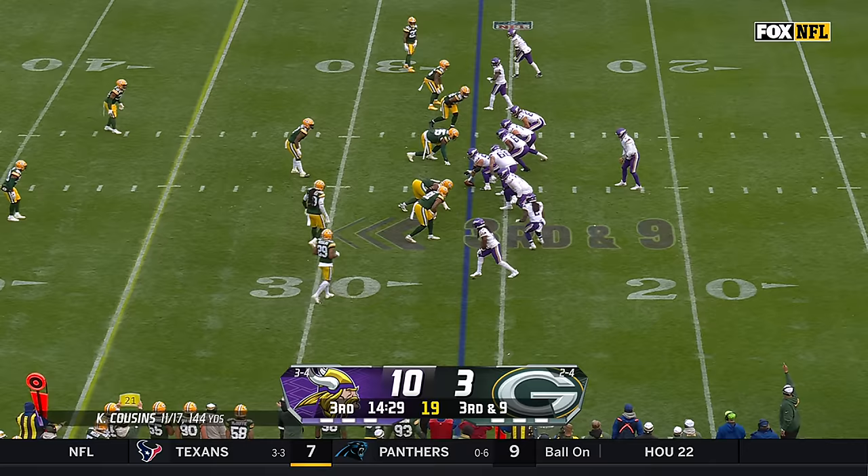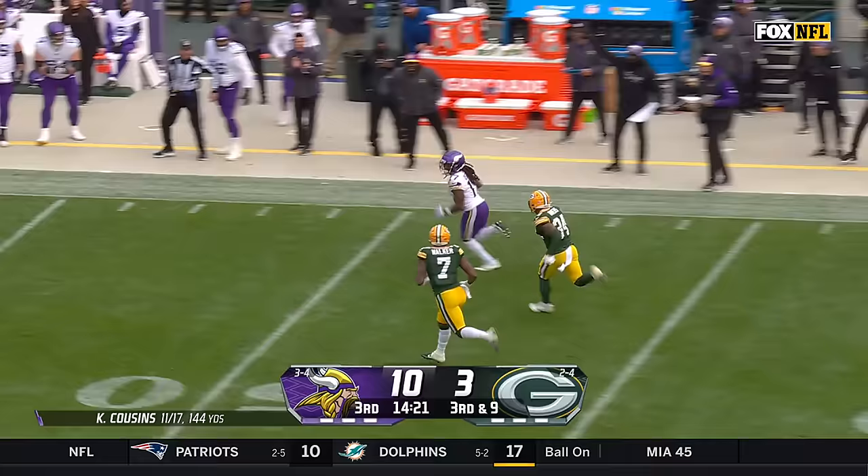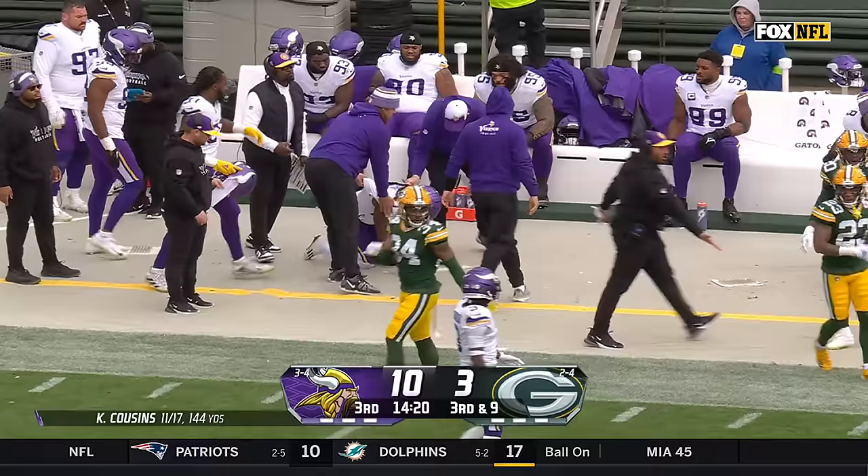And he can get into a play that he likes. Fourth down and nine. Cousins complete — KJ Osborne, first down and more. Shaken up in the first half, went into the medical tent. Osborne returns.